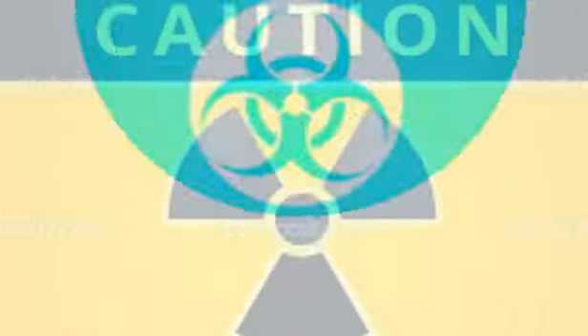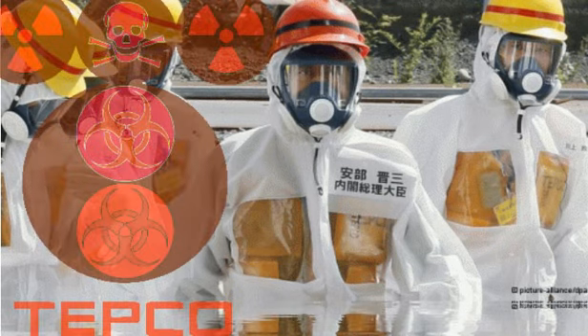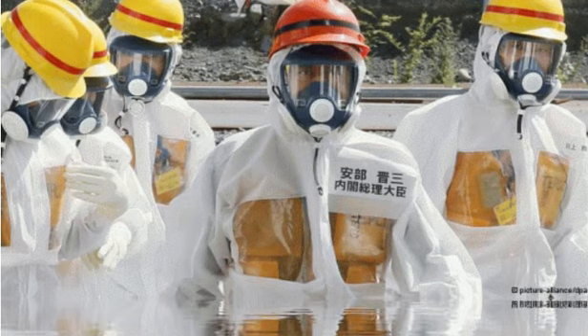TEPCO workers also tested water collected from a well near the port. They found it contained a record level of radioactive substances — 900,000 becquerels per liter. TEPCO officials say they can't rule out the possibility that contaminated groundwater seeped into the sea. They say they plan to build more observation wells and they'll solidify the ground to prevent the water reaching the ocean.